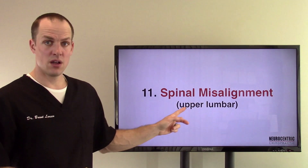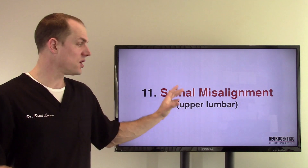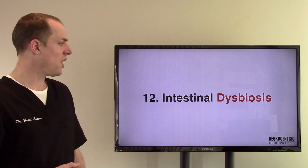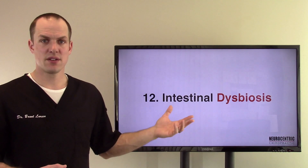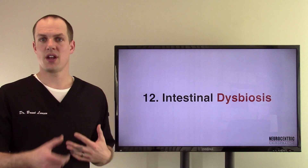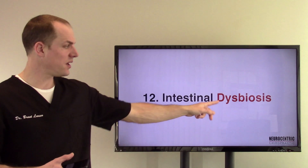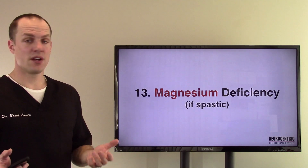The upper lumbar in particular — that's what those nerves, it's called innervation — those nerves innervate the ileocecal valve, or at least that's part of the innervation to that valve. Number twelve, intestinal dysbiosis: bacteria, parasites, viruses, funguses — things like that, this overgrowth that occurs. I'm constantly helping people use different herbs and things to support their body and remove this garbage from their intestines.